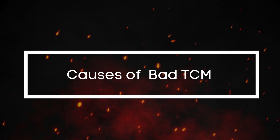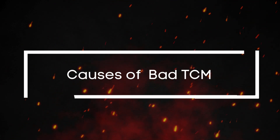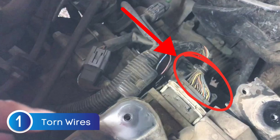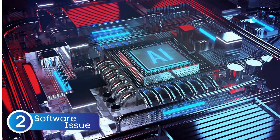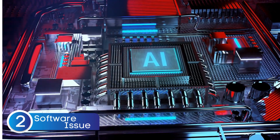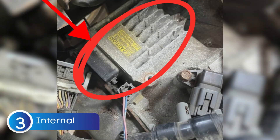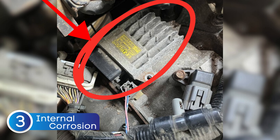So, why does a TCM go bad? There are a few reasons. One of the most common issues is damaged or torn wires, which can mess with the communication between the module and the rest of the transmission system. Then there's the possibility of a software issue — sometimes a faulty update or a glitch in the programming can cause shifting problems. Internal corrosion is another big one; if moisture finds its way into the TCM, it can cause electrical components to fail over time.